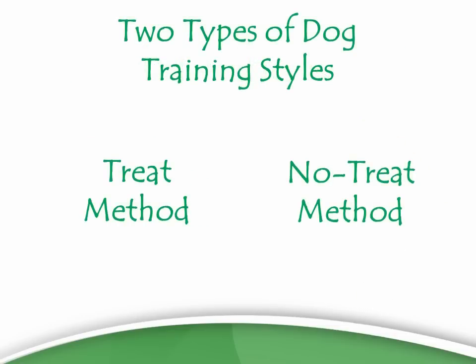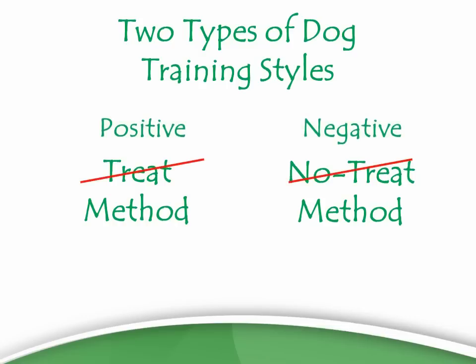There is the treat method and the no-treat method — you could also call these the positive method and the negative method. The negative method correlates with the no-treat method: it relies on punishment, pain, shock collars, pinching, and forcing. The positive side relies on treats and those sorts of things.